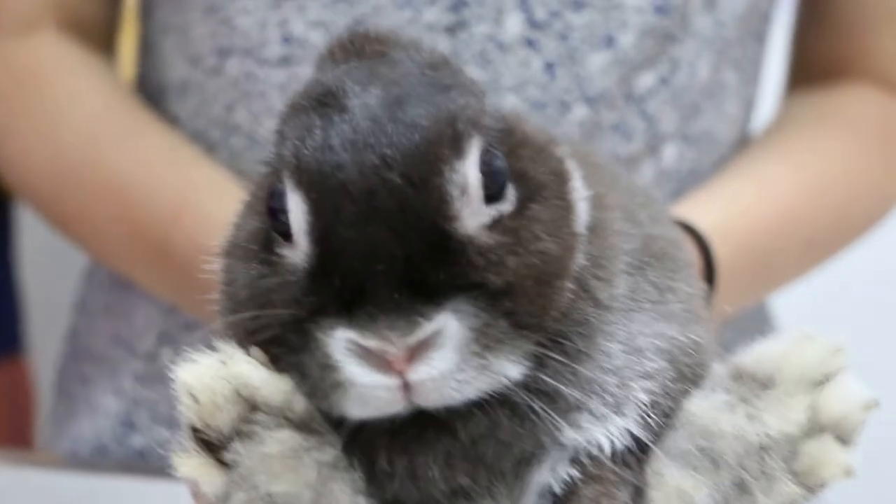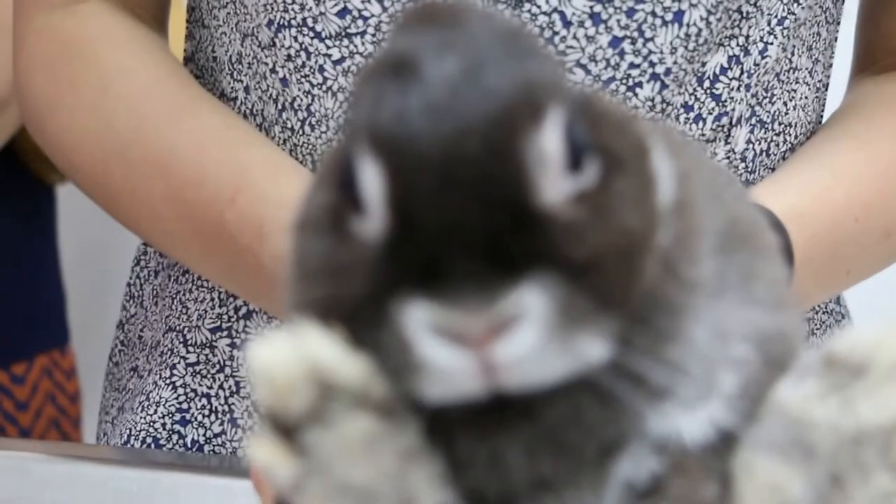July 29, 2015. This four-and-a-half-year-old female rabbit presents with a head tilt.